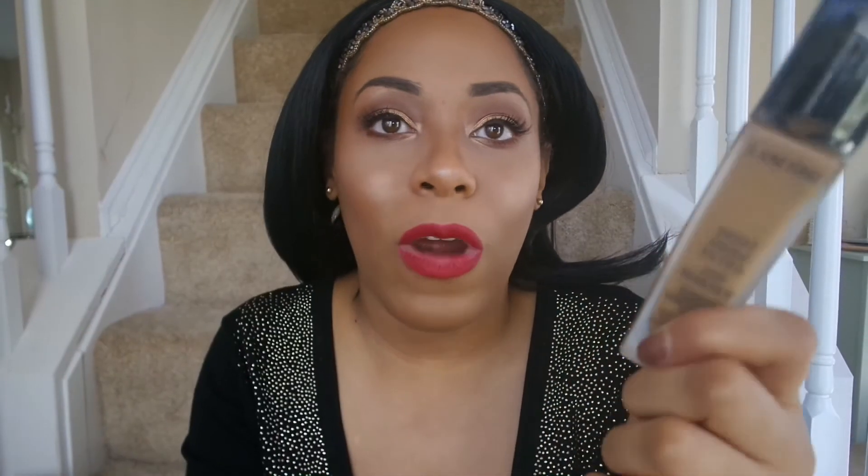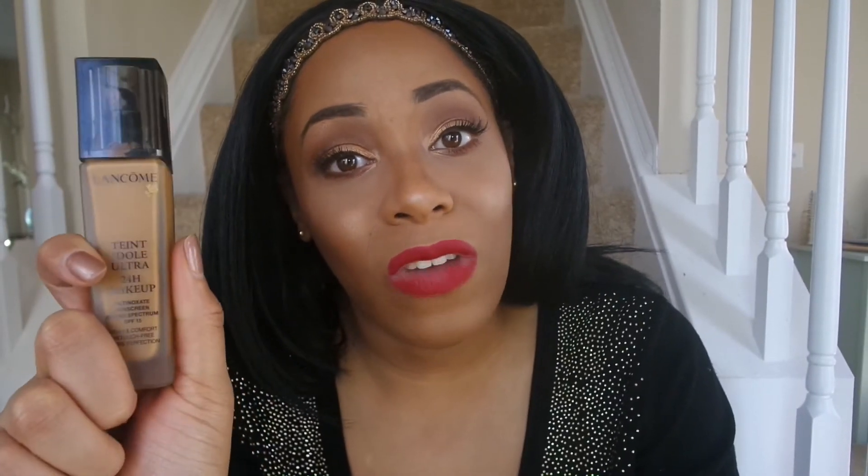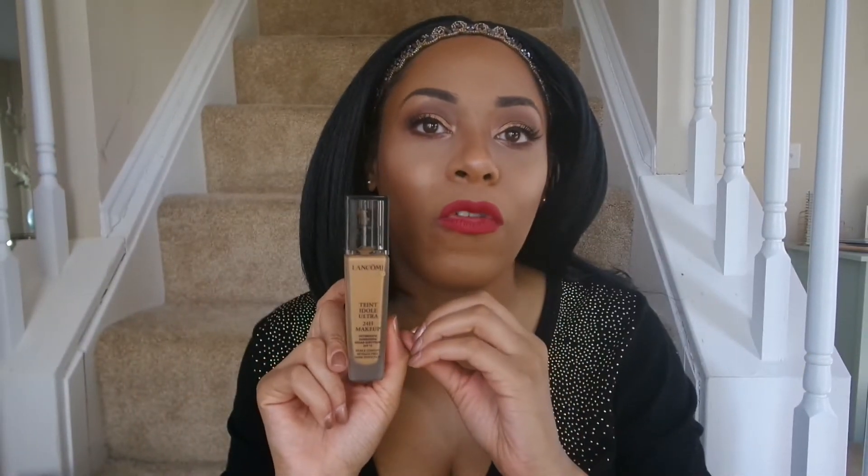That said, I love this foundation for everyday wear and I would 100% repurchase this — even though it is $47 and it would hurt my pockets. Hopefully I won't run out until the VIB sale at Sephora. I definitely would recommend this to all you guys watching. I give it five stars and my seal of approval. If you have any questions, or if you try this foundation and love it — whether you have dry skin or oily skin — let me know down below, because oily skin people sometimes have a very different reaction than I do.